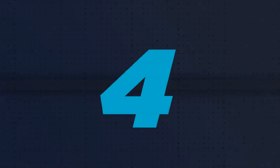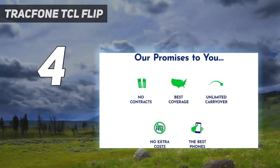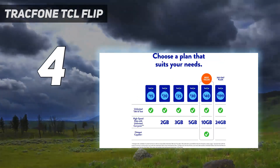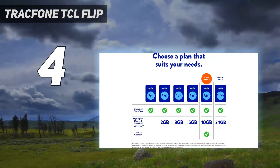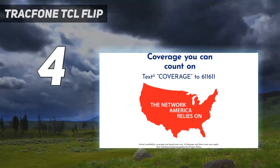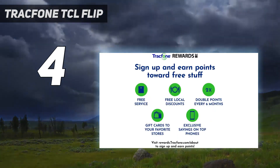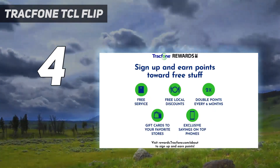Coming in at number 4: TracFone TCL Flip 2. The TracFone TCL Flip 2 is a prepaid flip phone locked to TracFone's network. It has a 2.8-inch main display, 1.44-inch external display, 16GB storage, dual rear cameras, wireless charging support, and KaiOS with Android app support.